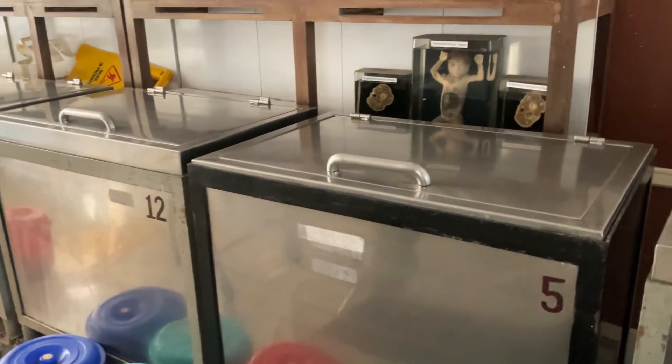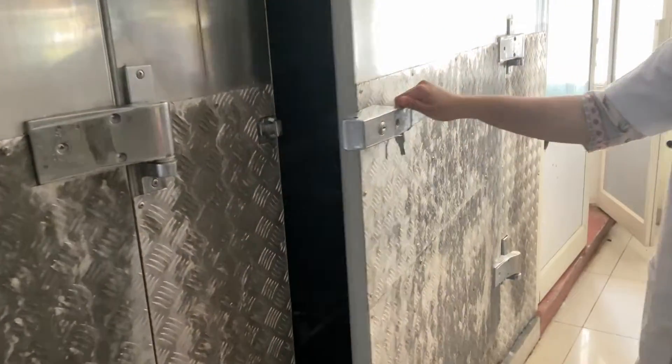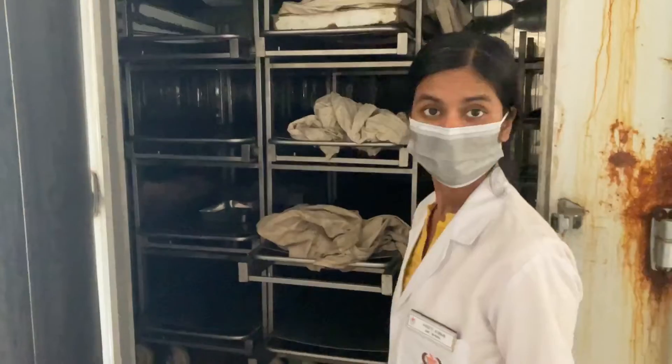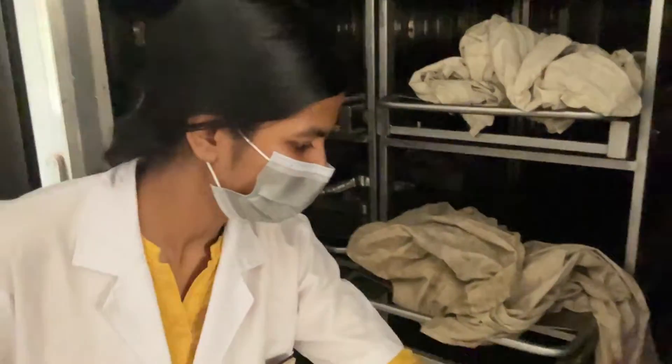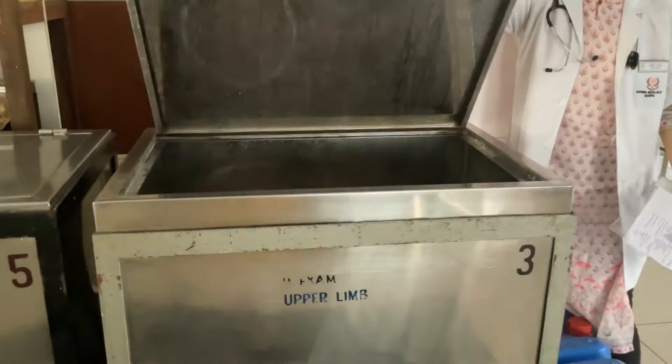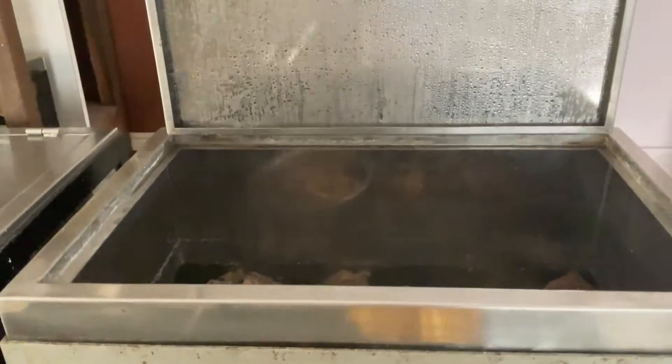This is the area where all the specimens and cadavers are kept in refrigerators. Let's see how these cadavers are stored. This is the refrigerator — it's very big and all the cadavers are kept here. There is one cadaver still kept there as you can see. The specimens of brain and many small structures are kept in these smaller refrigerators in formalin, and it smells very bad, really.